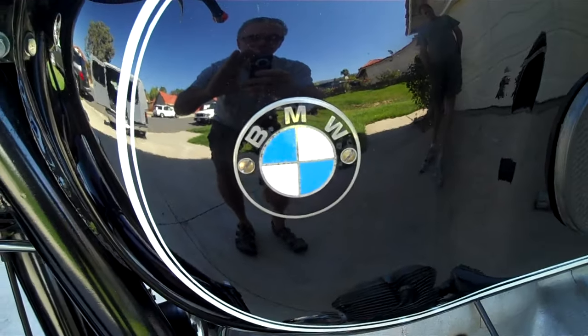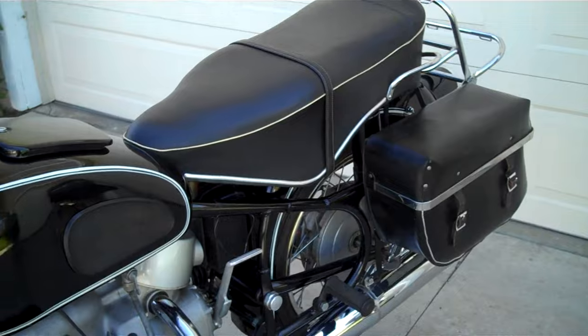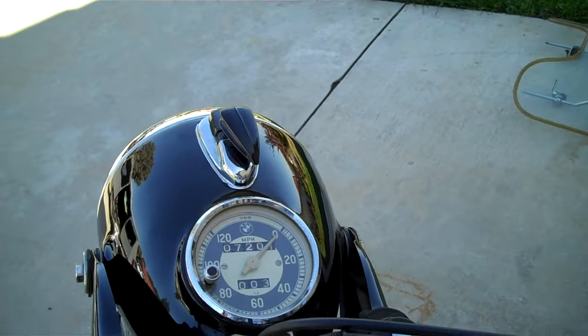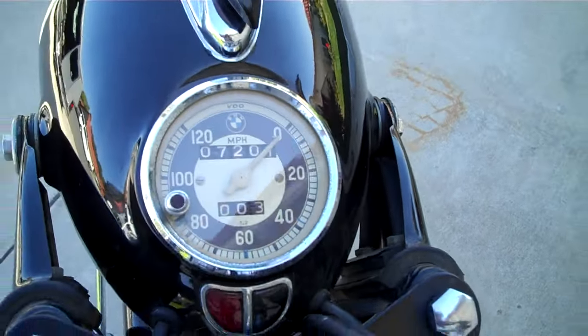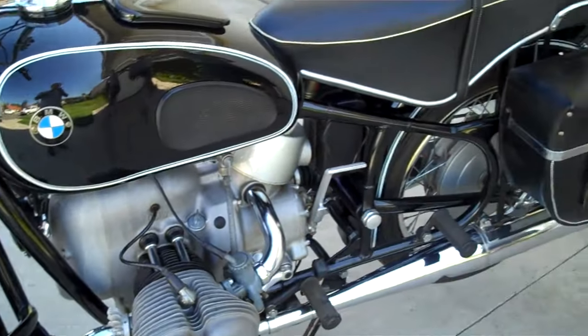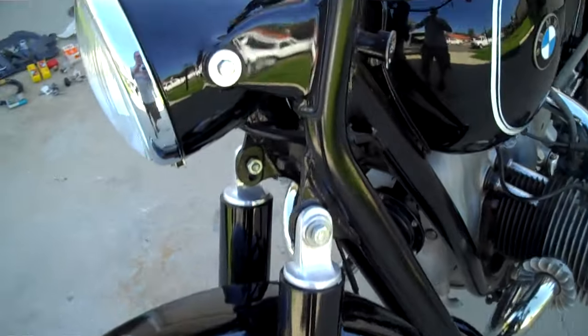What we have here is a 1965 BMW R69S. This is an absolutely original motorcycle that was rescued from storage in Long Island, New York from the original owner. It has 7,201 original miles on it. The bike was shipped out to California, totally cleaned and gone over, and it is an absolute pristine example of this motorcycle with all the tags and everything else on it.